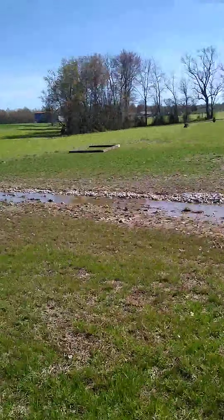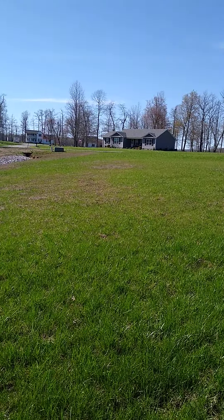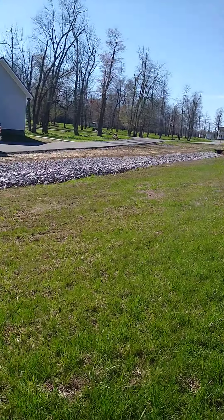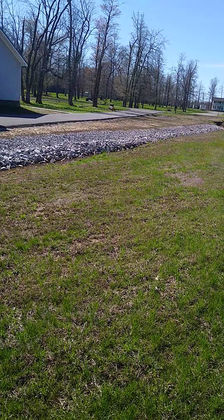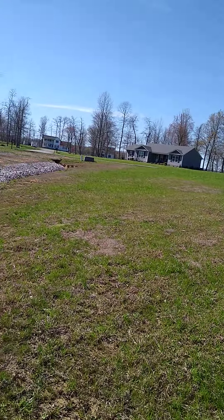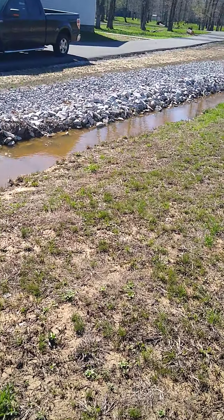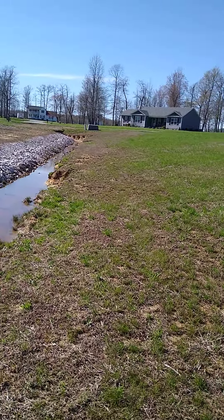Right here on this water line is where I'm going to be putting up a tree line — I'm going to put about eight to nine different trees all around here. The reason is twofold: one, because I want trees, and they'll also give me some fruit, like cherry trees and definitely my walnut tree.